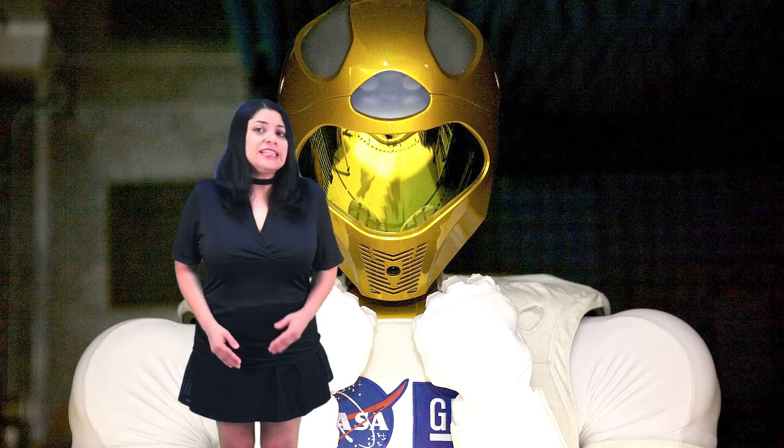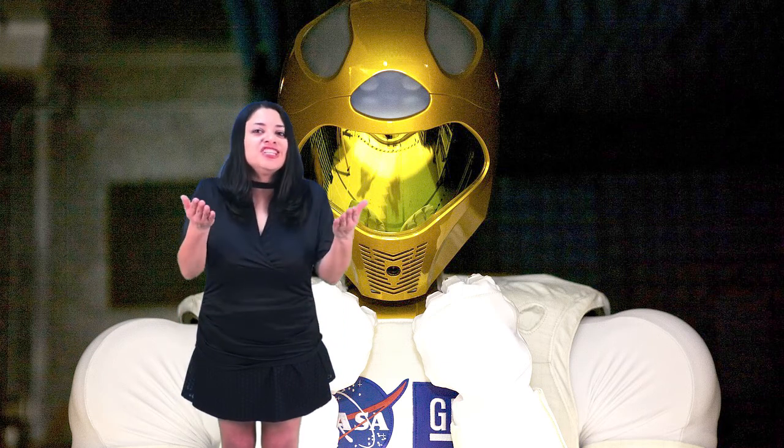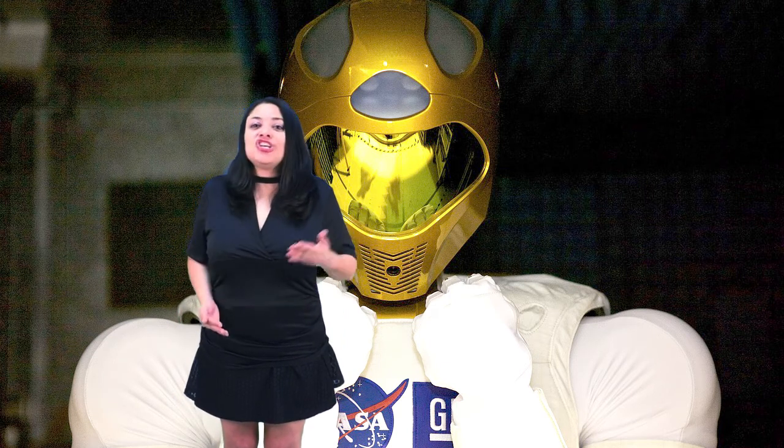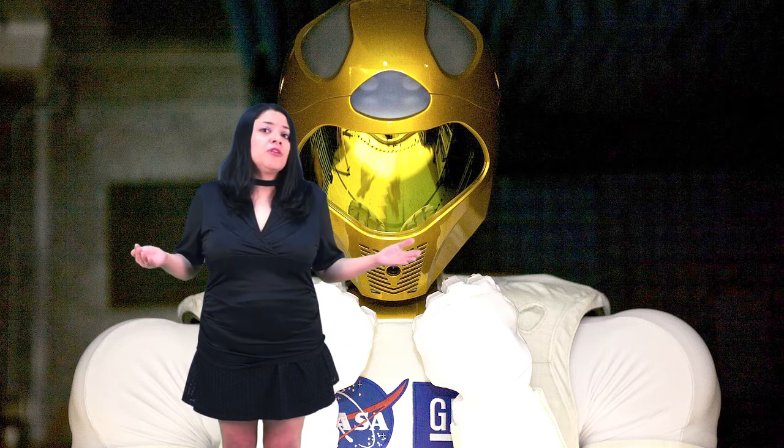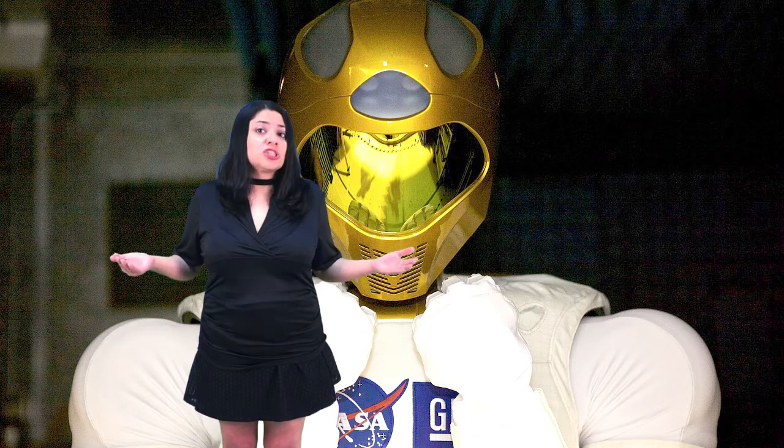Let's start by changing the way we assign work. Instead of saying 'your homework today is,' you might say 'I am sending you on a mission to.' Missions are accomplished by space heroes, superheroes, explorers, agents, clergy, and military heroes.